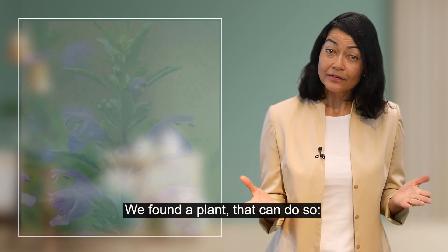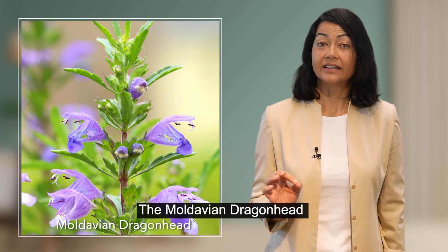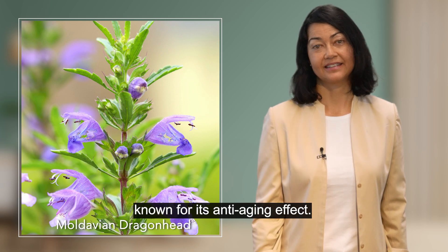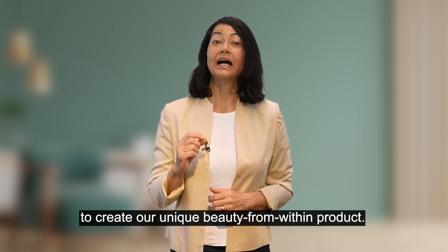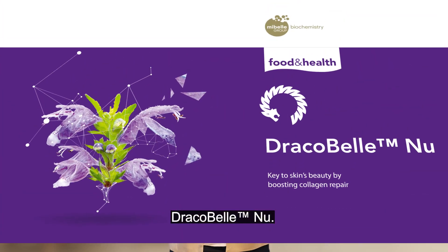We found a plant that can do so — the Moldavian dragon head, known for its anti-aging effect. We used the benefits of this plant to create our unique beauty from within product, Dracobel NU.